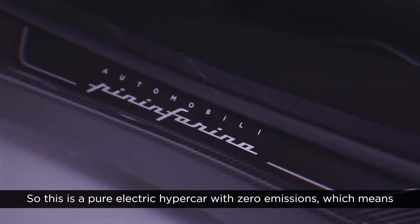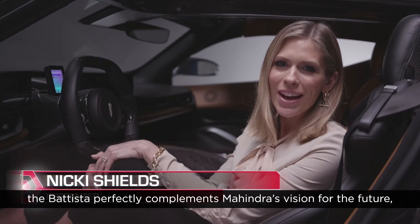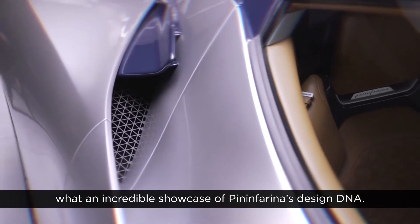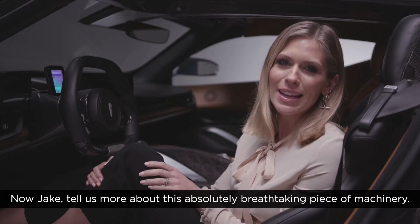This is a pure electric hypercar with zero emissions, which means the Batista perfectly complements Mahindra's vision for the future. And look at it — what an incredible showcase for Pininfarina's design DNA. Now Jake, tell us more about this absolutely breathtaking piece of machinery.